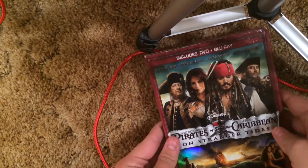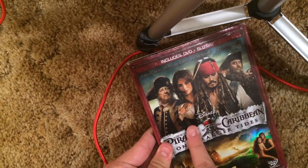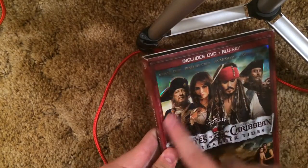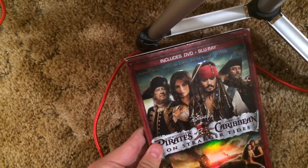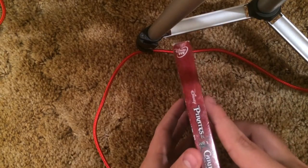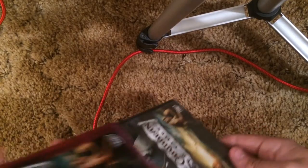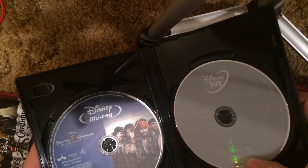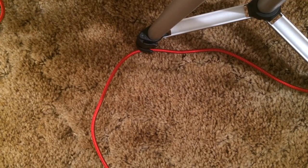Pirates of the Caribbean: On Stranger Tides. Titles embossed right here, outlinings are embossed. It still has the Disney DVD logo even though it's actually considered a Blu-ray because it has the Blu-ray and DVD. That's kind of weird.